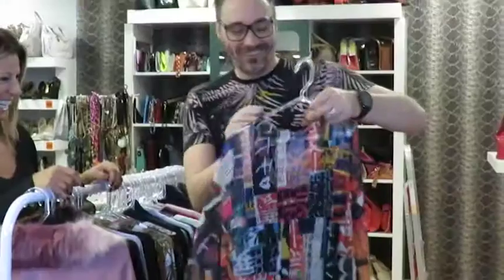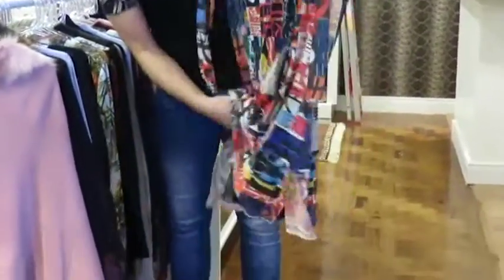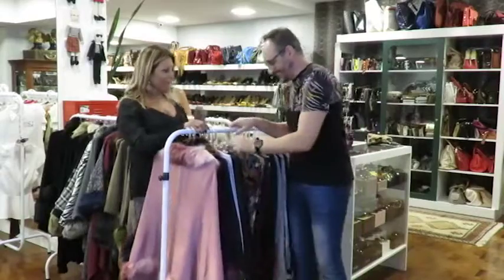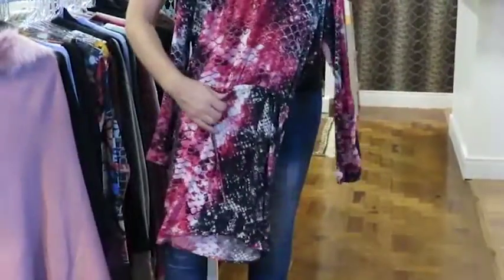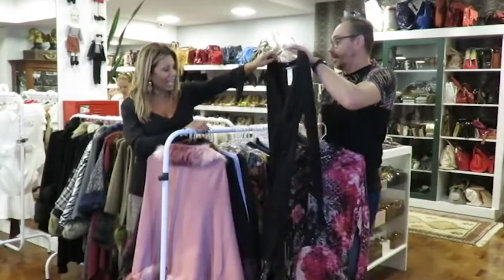Esse aqui é um Chica Bolacha. Ele já vem com uma nágua embaixo, e a nágua tem esse detalhe em couro aqui. Ai, que amor! Ele é todo em tule, bem colorido. Esse também é em viscose — ai, que lindo! — e parece uma estampa em cobra. Aqui você pode ajustar na cintura ou usar ele soltinho, né? Tá lindo!